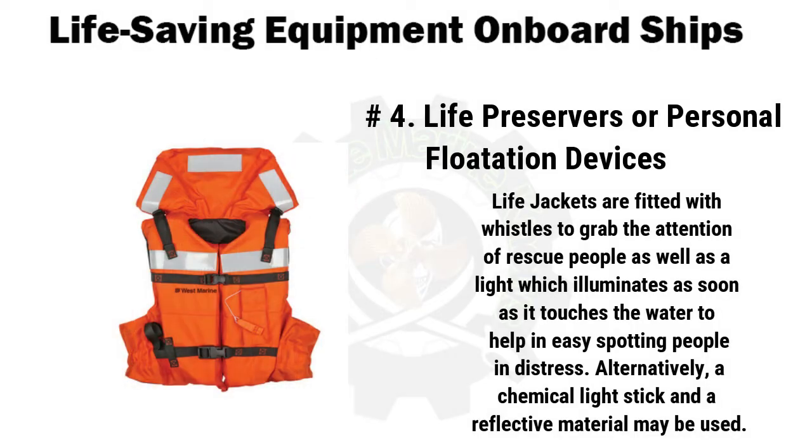Alternatively, a chemical light stick and reflective material may be used. Life jackets are also subjected to various tests like temperature cycling, buoyancy, fire, stability, and strength. Life buoys are common life-saving equipment present on all small and large vessels — you may have spotted them even on the sides of swimming pools. They are fitted around the perimeter of ships on the deck and are meant to be thrown rapidly to a person overboard.